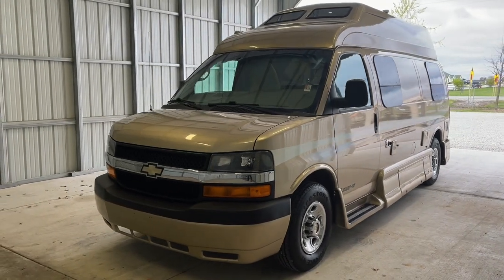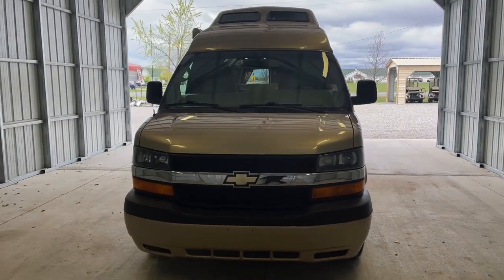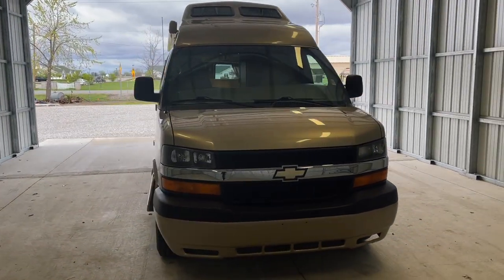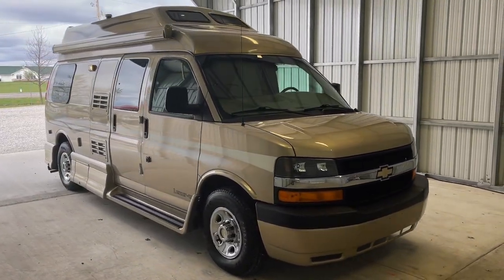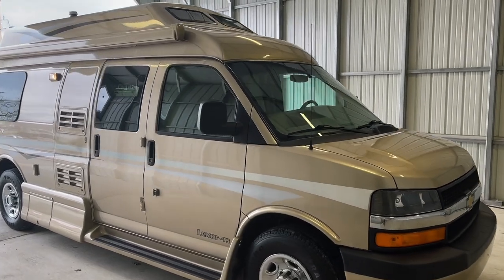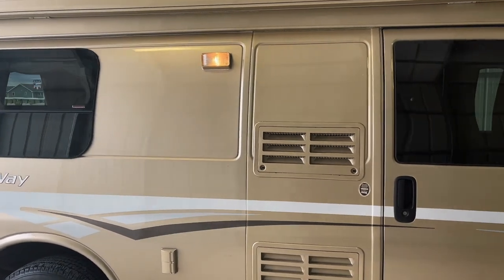Hi there, folks. This is Luke Charles Kuhn at Kuhn Truck & RV, your Class B and B-plus RV specialists. My friends call me Luke and my sisters call me Charlie, but you can call me anytime at 419-899-2020. Myself or my brother Levi would be happy to help you. Please check out our website at truckandrv.com to view all of our inventory.